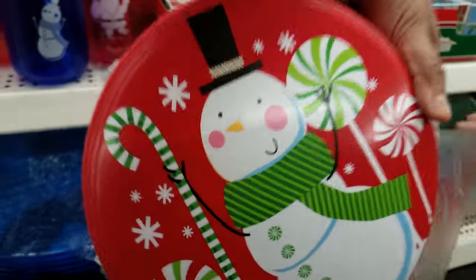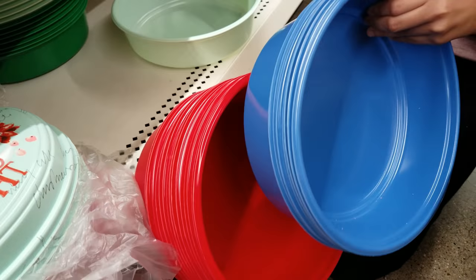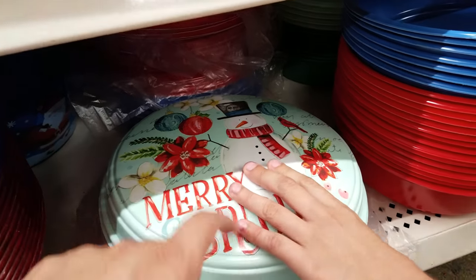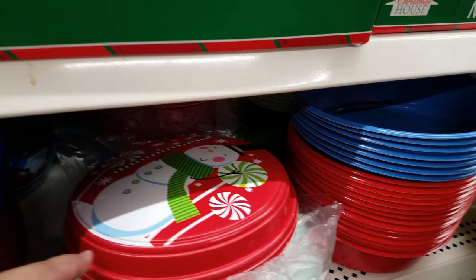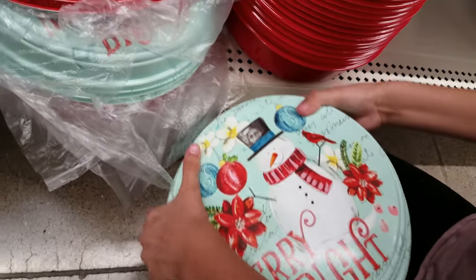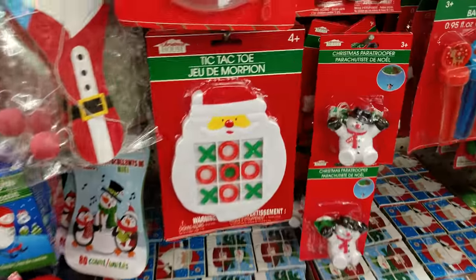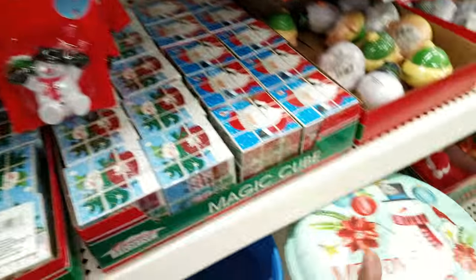Oh these are cute — these are actual lids for those bowls! They're only a dollar. Walmart used to have these but in tin. This is really cheap, you guys — really cute. They go on these bowls; you put cookies or whatever you want in it. Great deal!